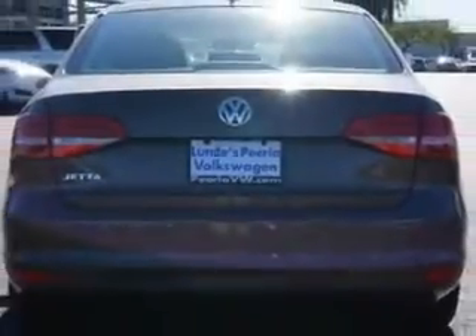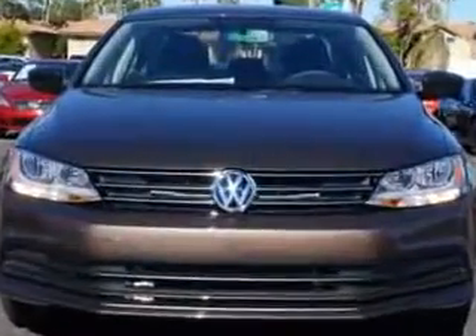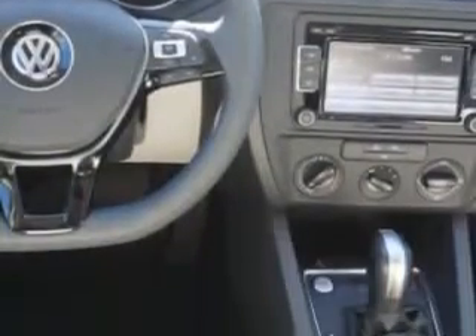Enjoy an exceptional 34 miles to the gallon on this great car, with features like on-steering wheel phone controls, rear-view camera, sun visors, rear-view monitor in dash, halogen headlights, and much more. Enjoy the drive and have peace of mind in this 2015 Volkswagen Jetta. See us at Lundy's Peoria Volkswagen today.